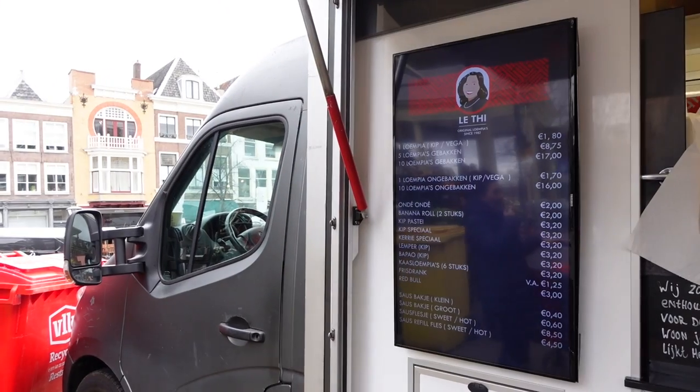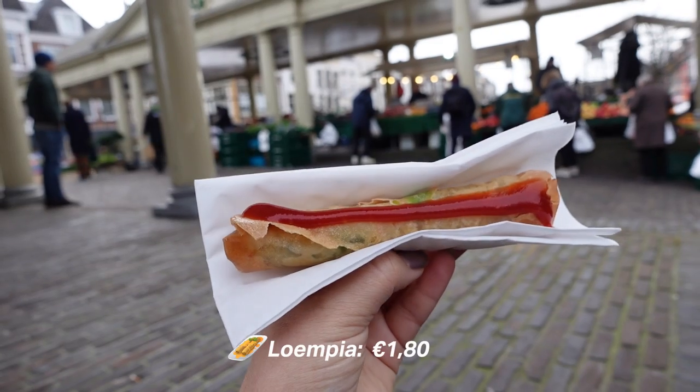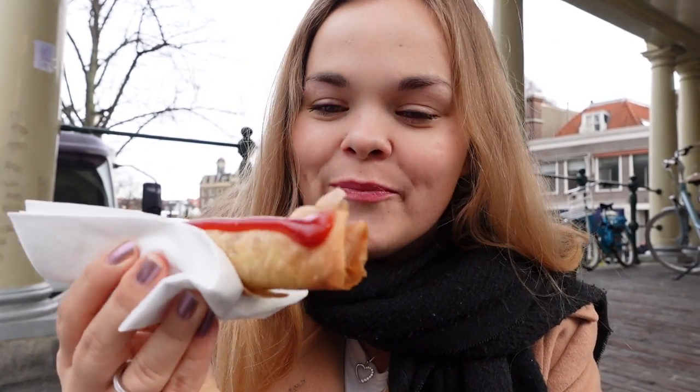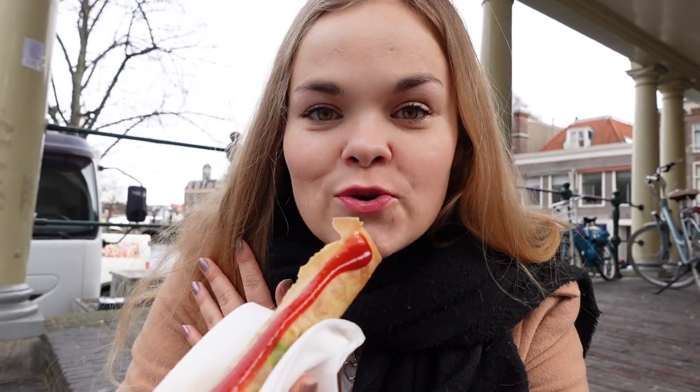Our plan is to buy some food here and also have our lunch here. First I'm going to try one of the lumpias here. I'm currently standing in the line.